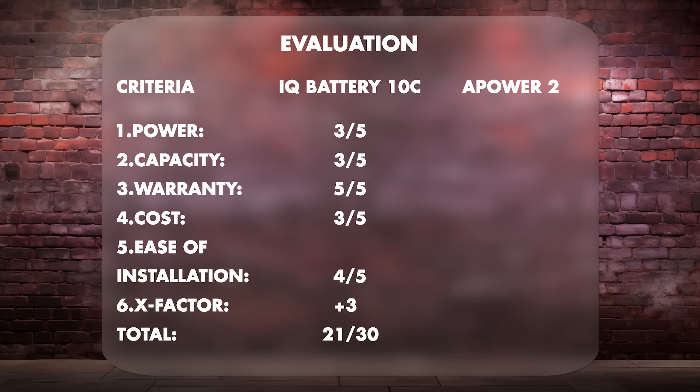For the Franklin APower 2: 5 out of 5 for power — one of the highest power output batteries on the market. 5 out of 5 for storage capacity — also one of the highest available. 5 out of 5 for warranty. 4 out of 5 for cost. 4 out of 5 for ease of installation. Plus 4 X-Factor points — for a total of 27 points.